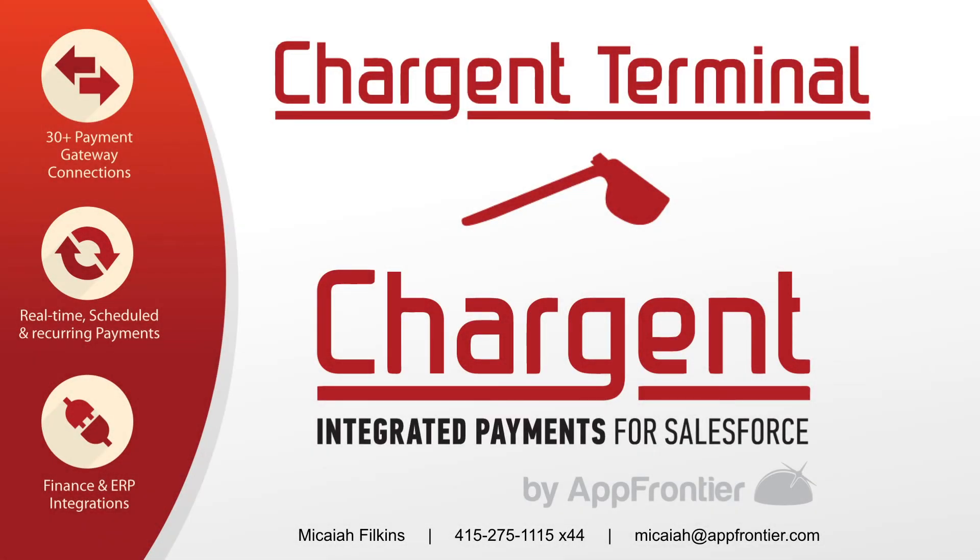Thank you for joining us today as we announce Charge & Terminal. With Charge & Terminal, you're going to be able to take credit card payments directly from your customers face-to-face. As of today, we're the only solution on the AppExchange that enables you to take mobile device payments as well as credit cards, debit cards, prepaid cards, even loyalty cards from your customers in a retail environment, also in a mobile retail environment.